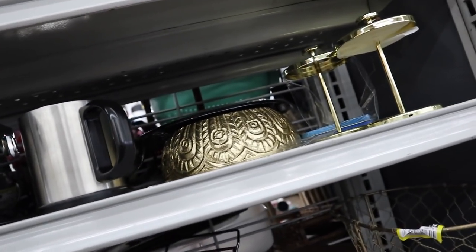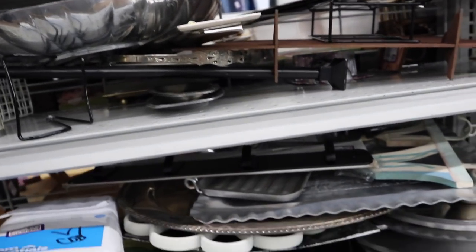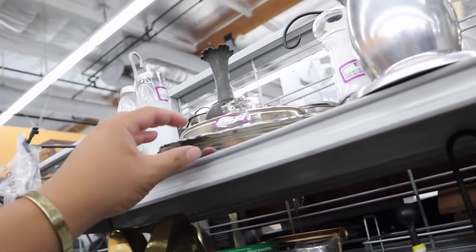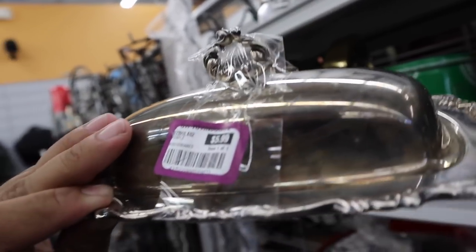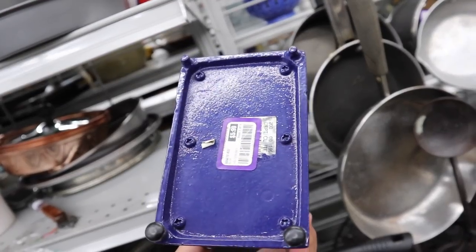Trying to see what other cool goodies they have here. But that butter dish is really, really nice. I want to thrift a bunch of silver things for the house. This is Oneida — look at that, $5.99. Like silverware, platters, and stuff like that. I think that would be so cool.